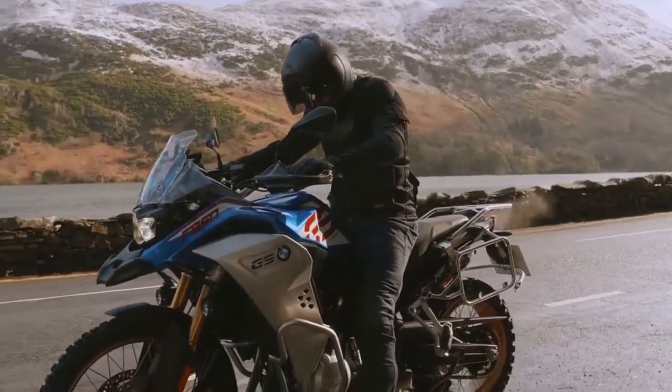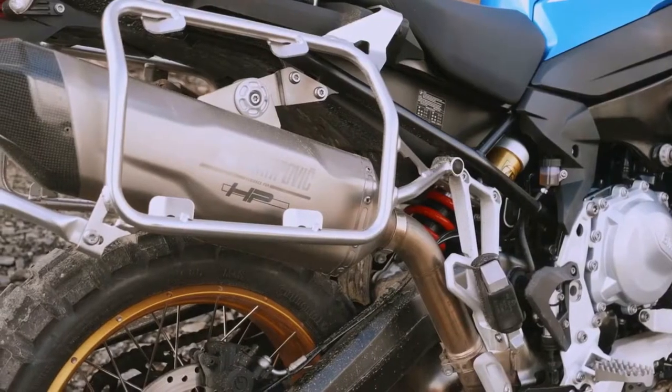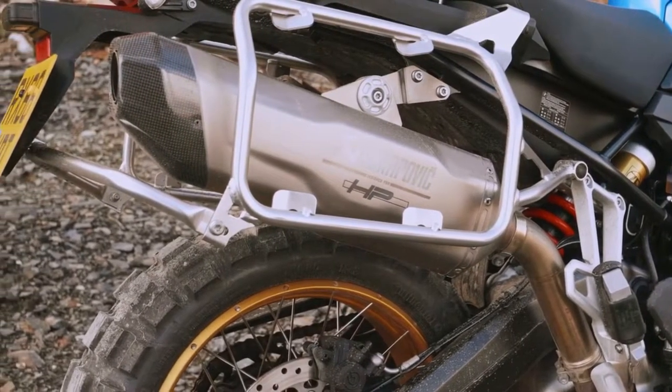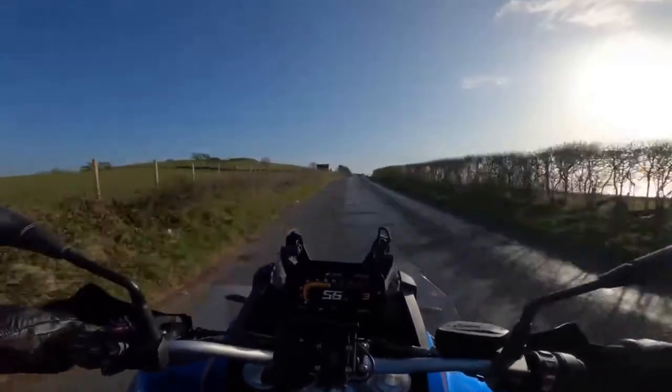It offers a different ride experience. It would be easy to say that it's smaller and therefore handles better off-road, but that's not actually true. Fully fueled, the F850 GS isn't that light, and it also has shorter travel suspension than similar machinery. But that doesn't seem to matter off-road — it handles like a dream.